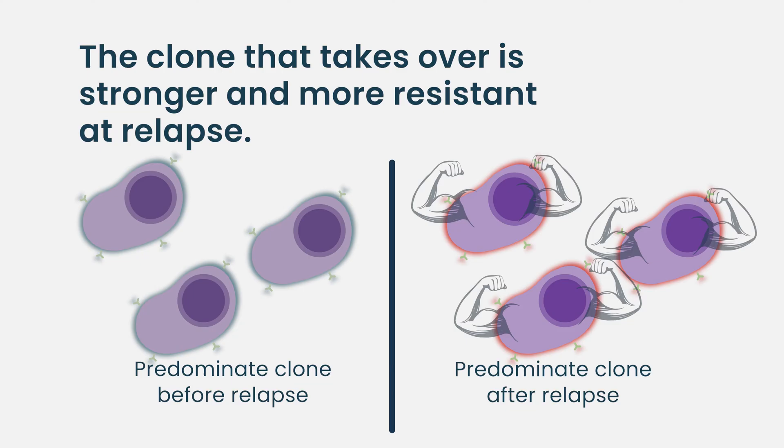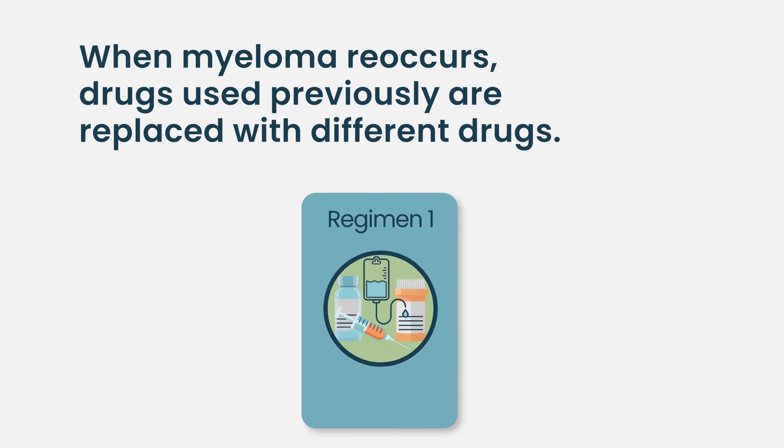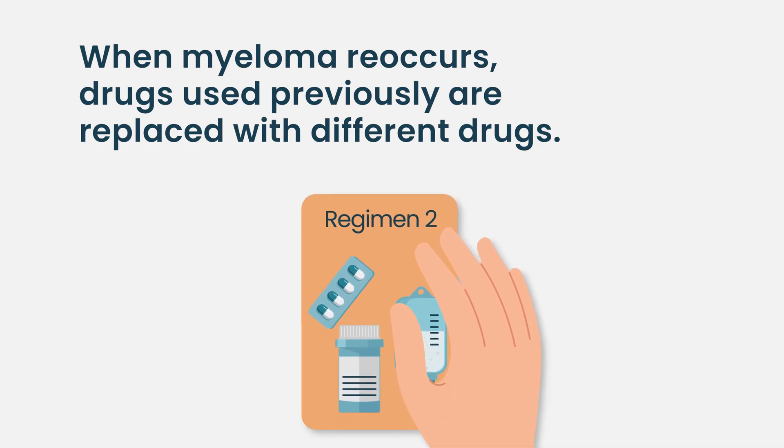From the physician's side, you don't know which clone was predominant before and is now causing trouble. But on average, the clones that you have now are usually stronger and more resistant than the clones that predominated before. So you usually can't go back to regimens that you've used before, and I have never successfully given a patient re-exposure to the exact same regimen and had a reasonable response. You can certainly use components of an old regimen in combination with newer elements to try to get a myeloma response, but never the exact same drug.